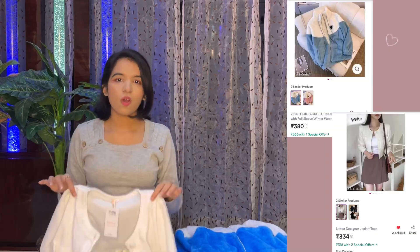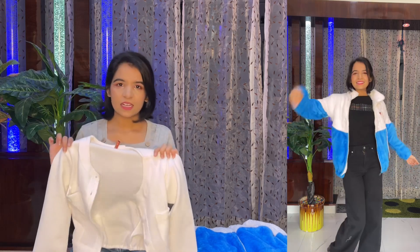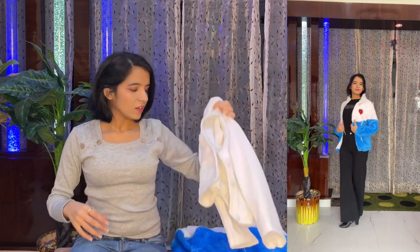The next product is this cropped jacket. The fabric is lycra and it is very light, so it is not suitable for winter. Quality-wise, it is a fail from my side. However, after wearing it, it does look good and the style is pretty nice. I'll mention the price here.